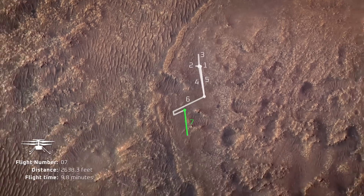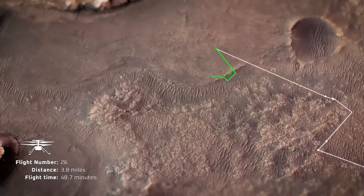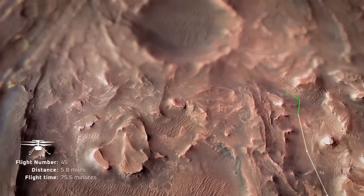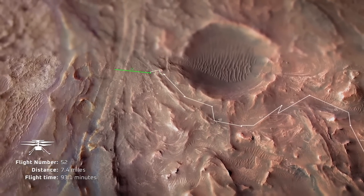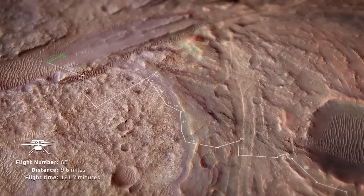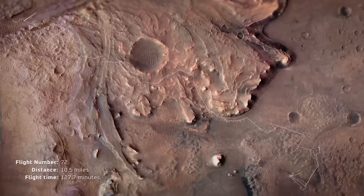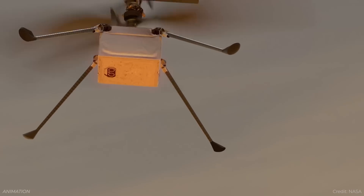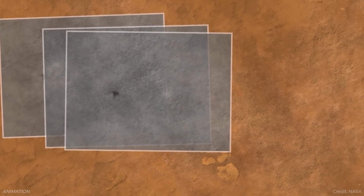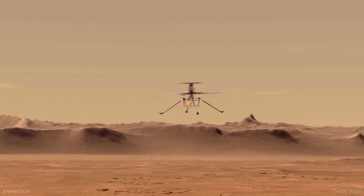Ingenuity measured the wind speed on Mars. During its 72 flights on Mars, NASA's Ingenuity helicopter was able to gather a tremendous amount about the red planet. It served as an aerial scout following along with Perseverance, scouting out the terrain and helping scientists pick interesting targets. It was also taking pictures of the surface and measuring the atmosphere. Researchers recently published a paper showing that wind speeds on Mars were actually a little higher than predicted.